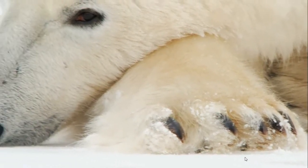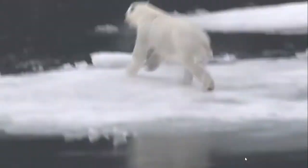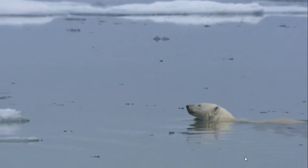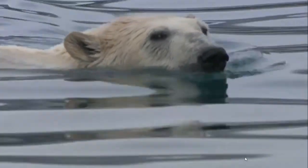Those paws help polar bears survive in another way, too. A freezing cold ocean is a big part of their home. Those gigantic furry paws act like powerful paddles. The bears paddle their way through the water. They often have to swim for many miles through the ocean.